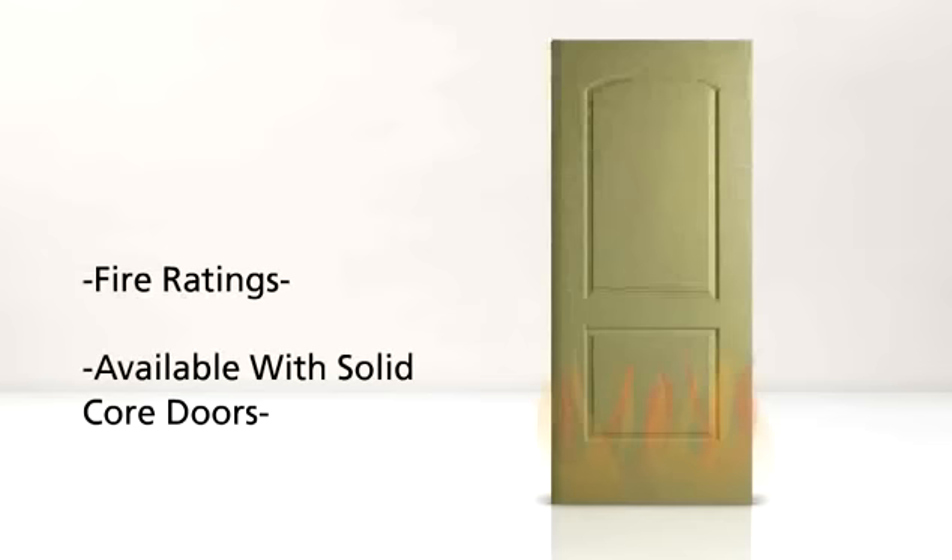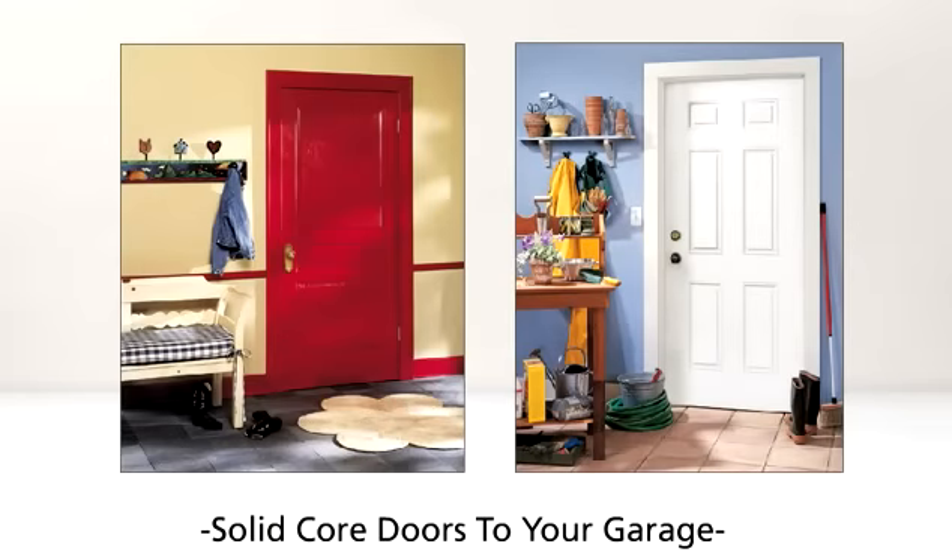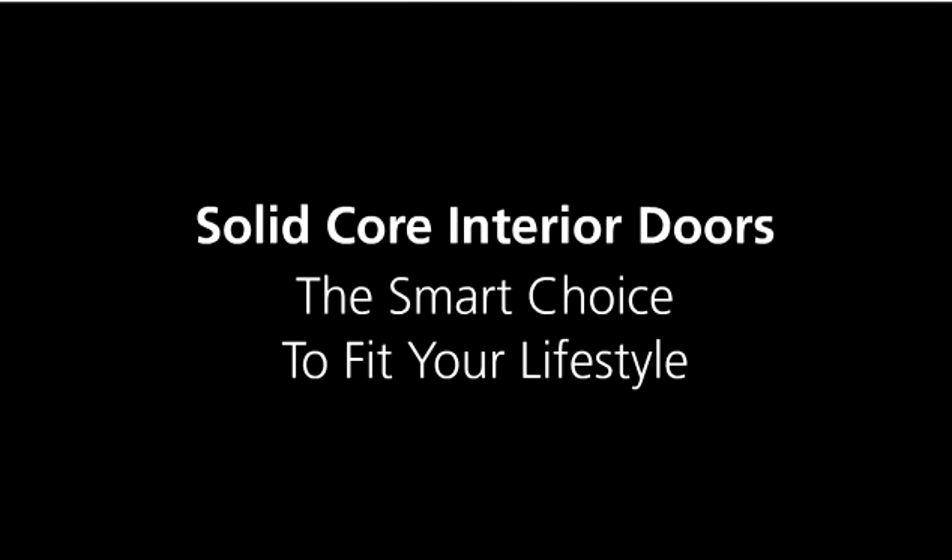Only solid core doors are available with fire rating options, which allows you to use these doors between your garage and living space when they are installed with certified frames and hardware. Solid core interior doors — the smart choice to fit your lifestyle.